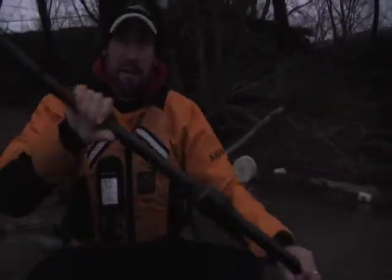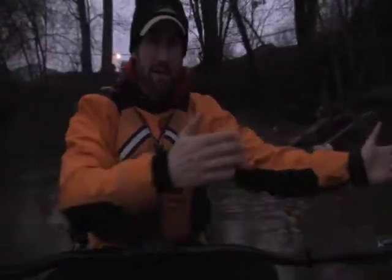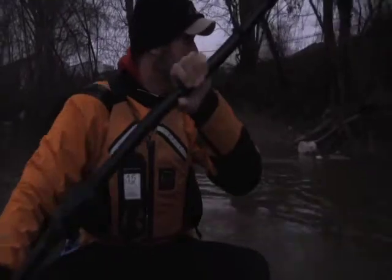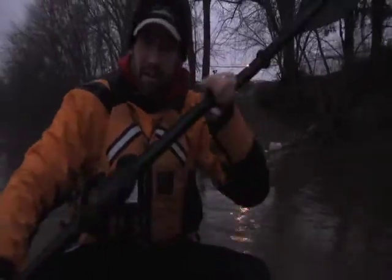A lot of debris here on this shoreline where I'm launching. I pull out here and see how fast it's pushing me down. As soon as I get out in the current I'm being swept down. It's high and muddy and apparently 37 degrees.